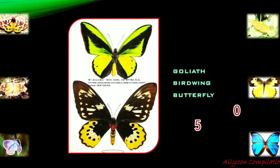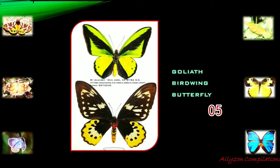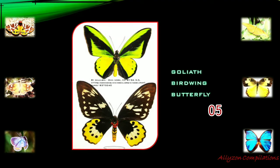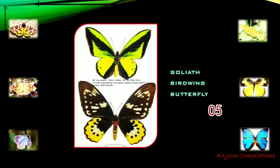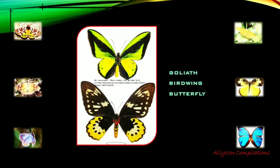Ornithoptera goliath, or the Goliath birdwing butterfly, is found in New Guinea. It is the second largest butterfly in the world, after the Queen Alexandra's birdwing. The villagers of New Guinea farm these butterflies as a means of generating income, often by selling specimens to foreign collectors.